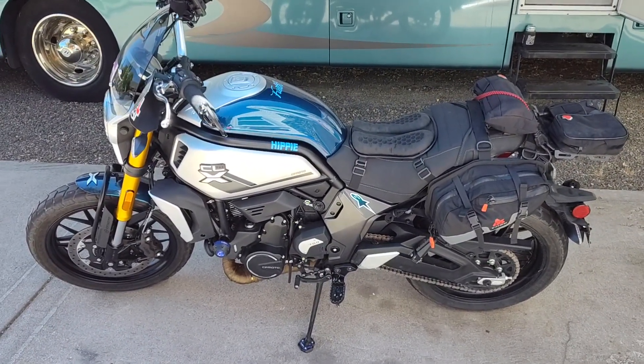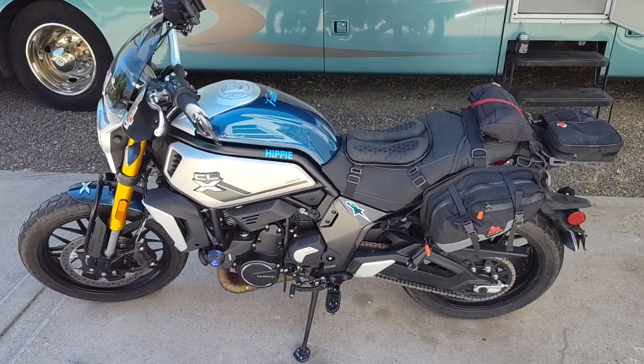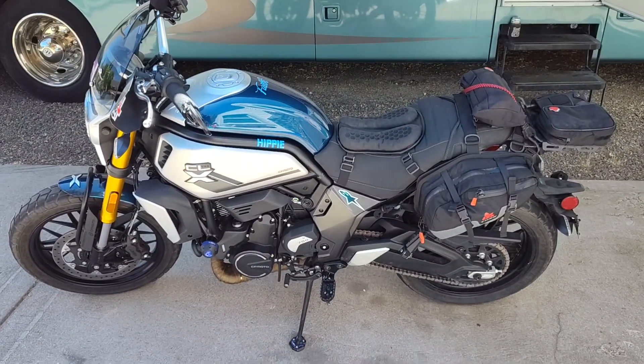I'd have liked to have bought a sport model. Hey, thanks for watching. Hope you liked it.